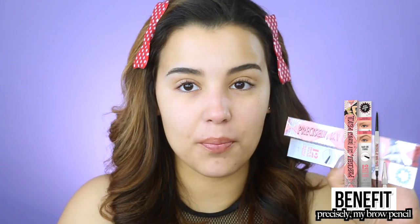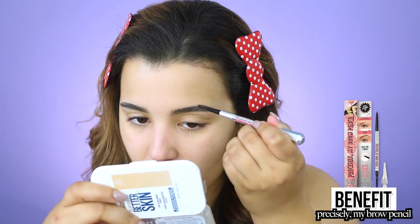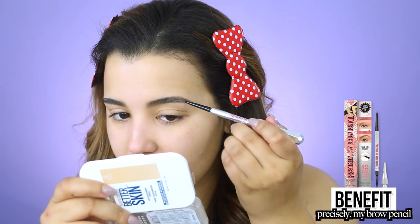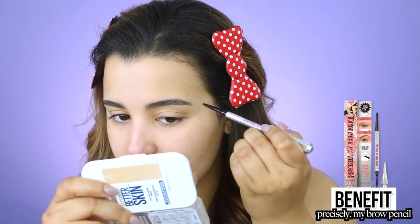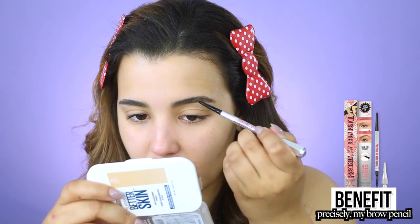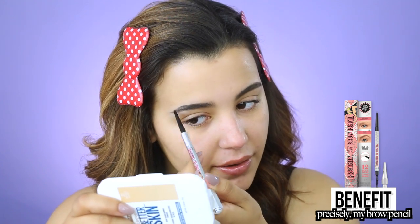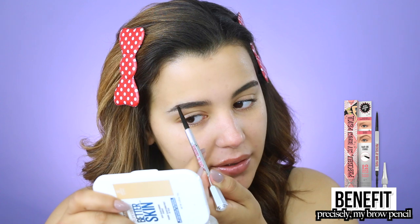Now I'm going in with the Benefit Precisely My Brow Pencil. I'm focusing this pencil on areas of my brow that need a little more attention, creating very fine hair-like strokes — nothing too crazy. We're not going for an overdefined brow, just filling in certain areas that the brow gel missed.